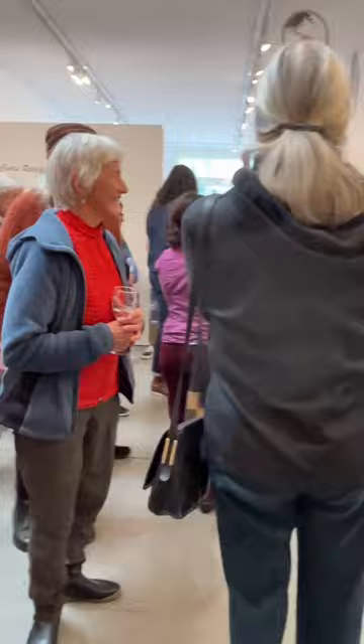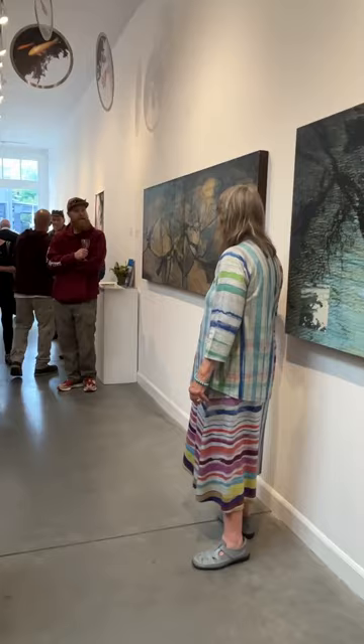And then behind you on the other wall, there's a couple of other mixed media works on paper. And these again — this one is called Parting of the Plates and it's on a wooden panel.